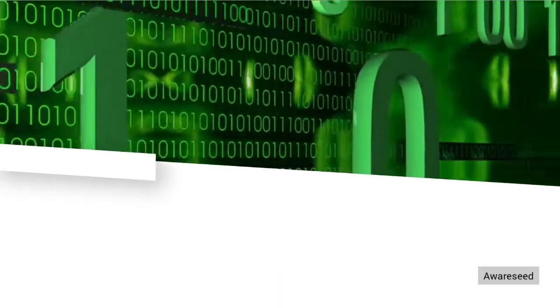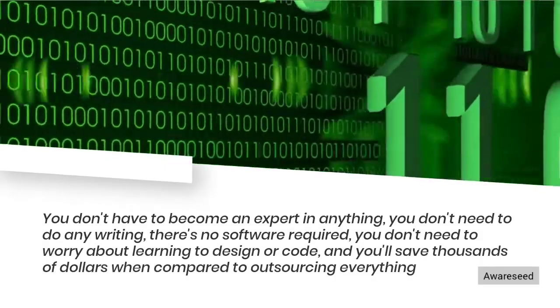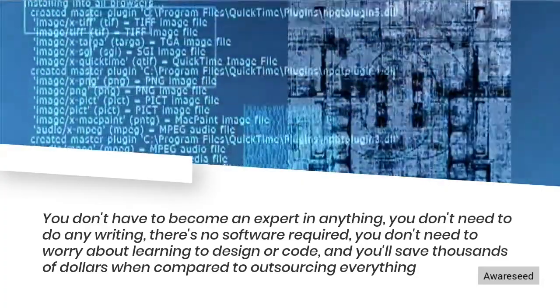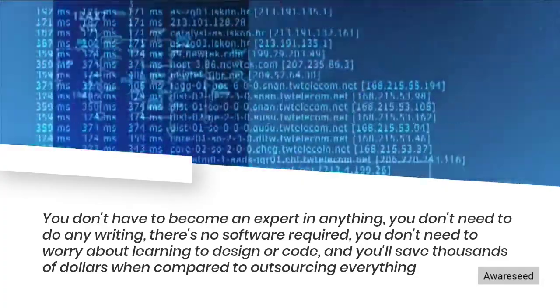You don't have to become an expert in anything, you don't need to do any writing, there's no software required, you don't need to worry about learning to design or code, and you'll save thousands of dollars when compared to outsourcing everything.